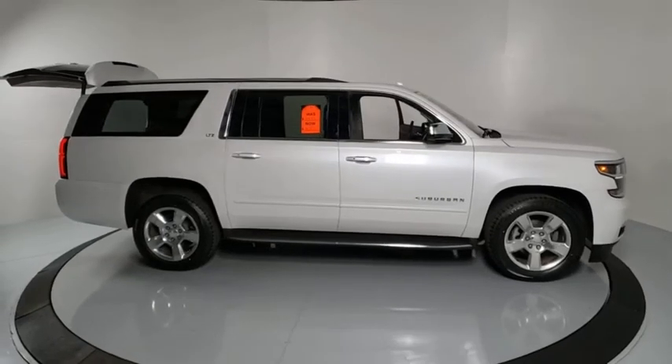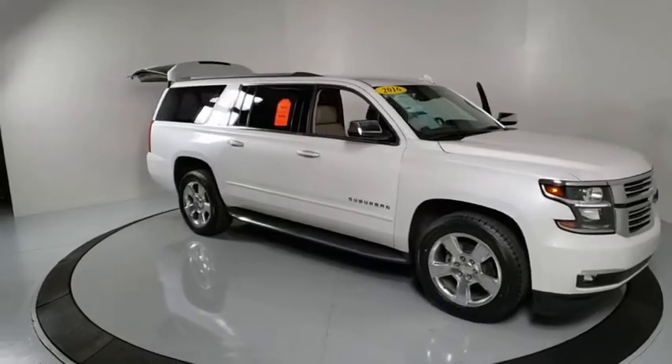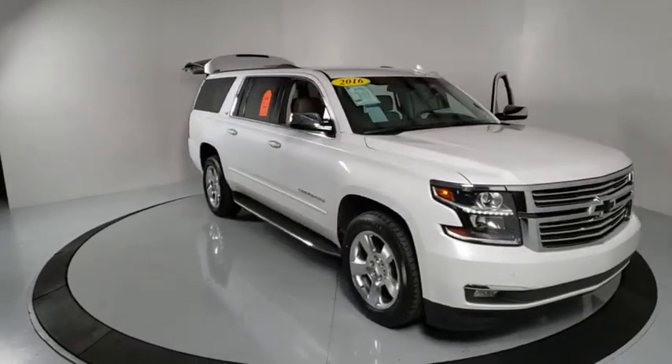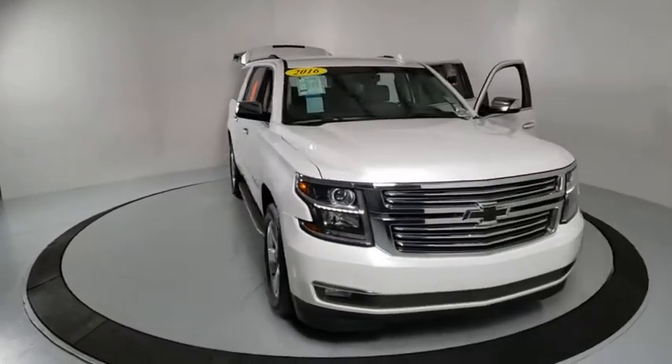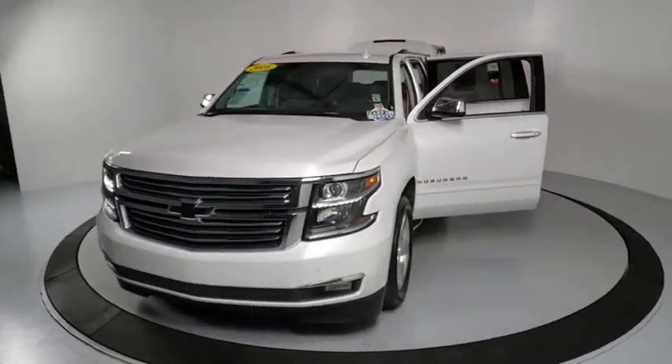Looking for the right vehicle? Check out the 2016 Chevrolet Suburban 1500. The Chevy Suburban 1500 hauls more passengers and cargo than anything in its segment — a fact not overlooked by those who need such convenience or capability.